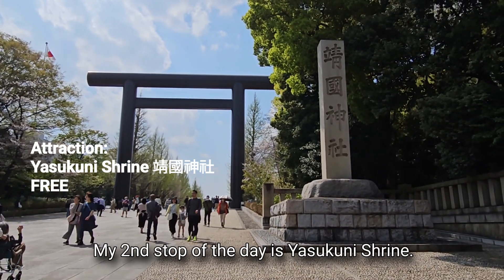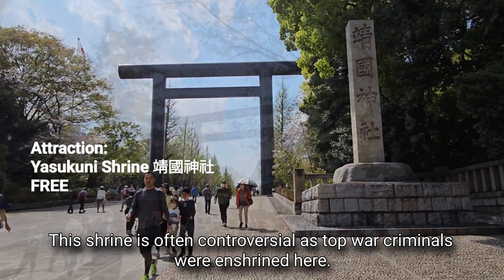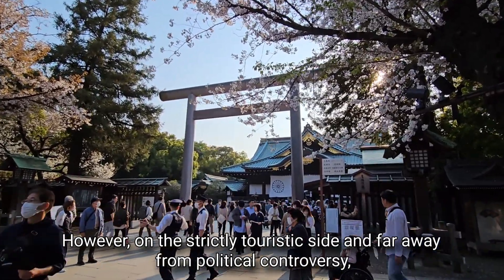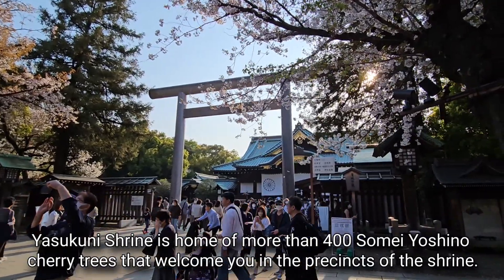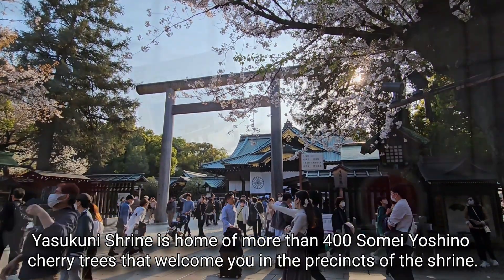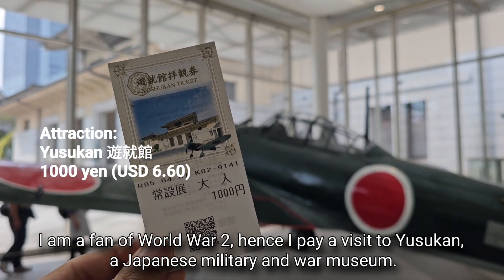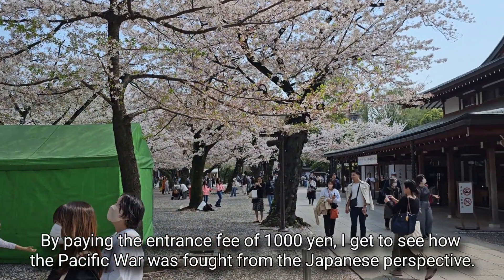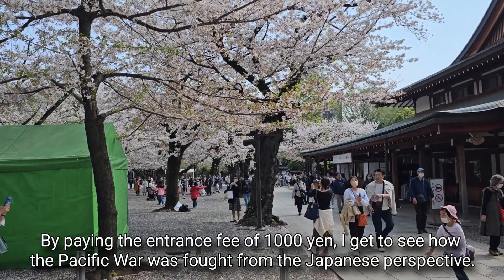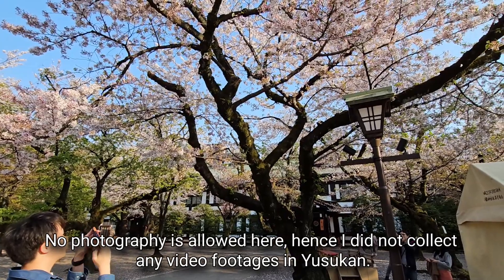My second stop of the day is Yasukuni Shrine. This shrine is often controversial as top war criminals were enshrined here. However, on the strictly touristic side, Yasukuni Shrine is home to more than 400 Soma Yoshino cherry trees that welcome you in the precincts of the shrine. As a fan of World War II history, I pay a visit to Yushukan, a Japanese military and war museum. By paying an entrance fee of 1,000 yen, I get to see how the Pacific War was fought from the Japanese perspective. No photography is allowed inside.